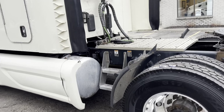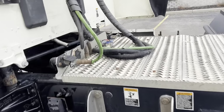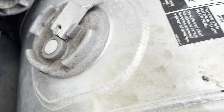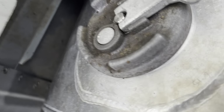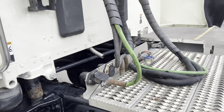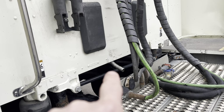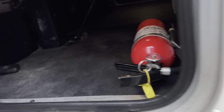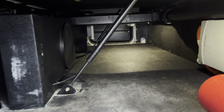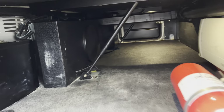Looking through here, we've got dual tanks — I believe they're 100 gallons each. We've got a Webasto Air Top bunk heater. Inside of here, we've got a factory subwoofer and a Zantrex power inverter. And this one does not have the Peterbilt Smart Air system, so this one does not have the APU unit.